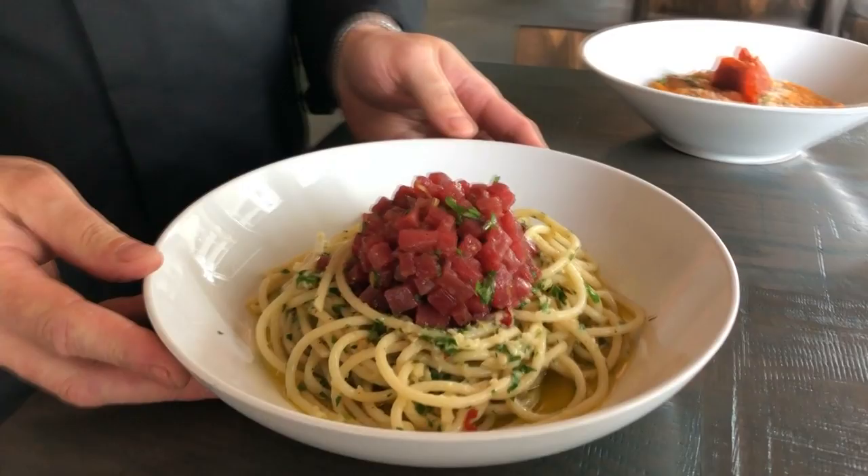I'm Chef Michael Bottacavoli of Chena. This is our supreme risotto and our tuna tartare with bucatini.